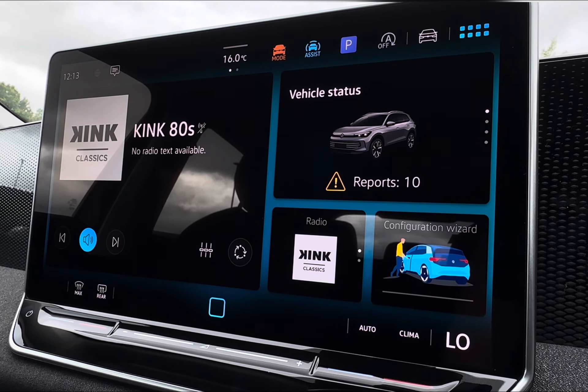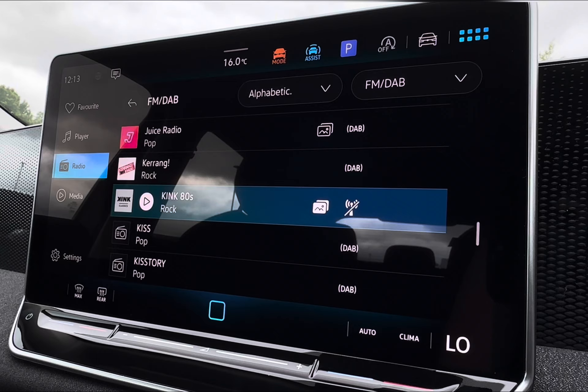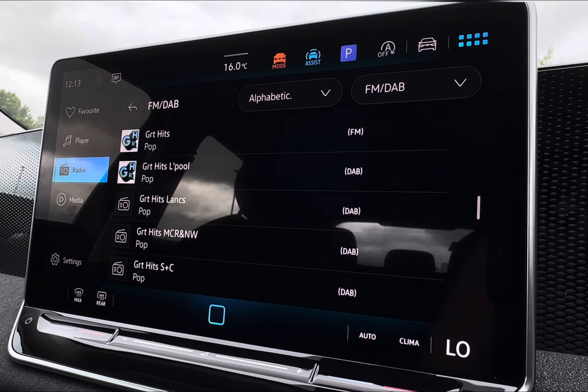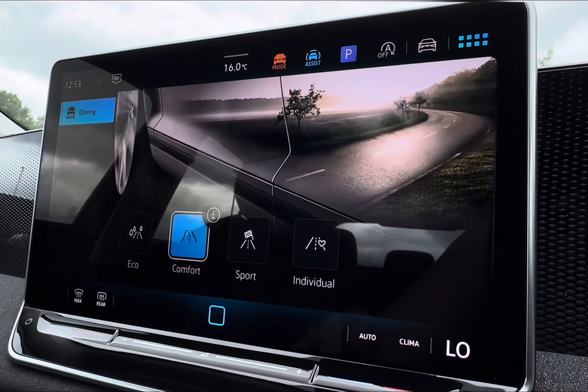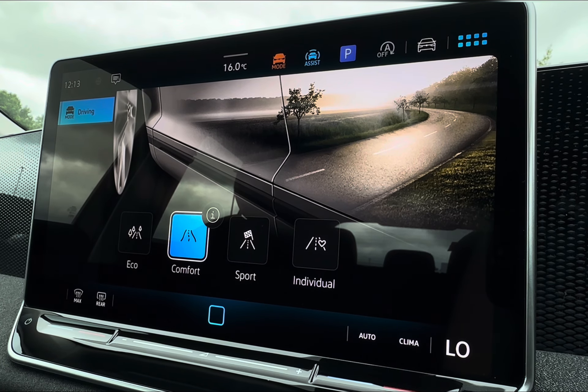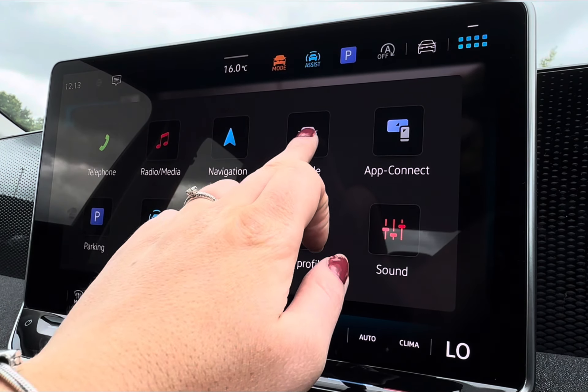Moving across, you can seamlessly integrate your smartphone with App Connect, offering Apple CarPlay and Android Auto connectivity, giving you quick access to all your vital driving apps and preferred audio. You also have a wide selection of radio stations for endless entertainment. For advanced driving assistance, you have Eco, Comfort, and Sport modes — Sport offering more performance and Eco offering greater efficiency.